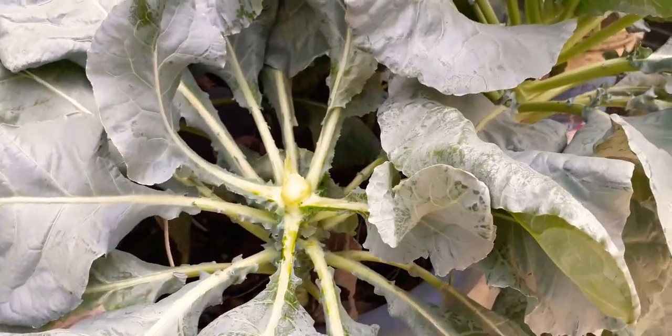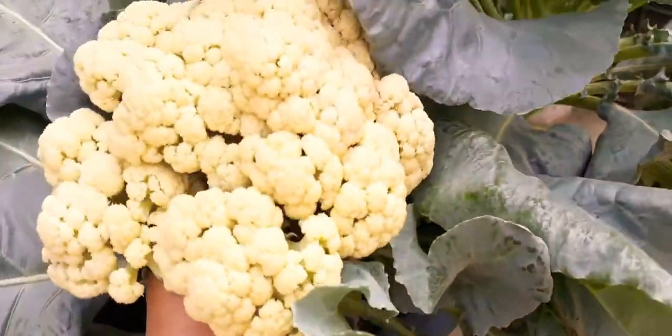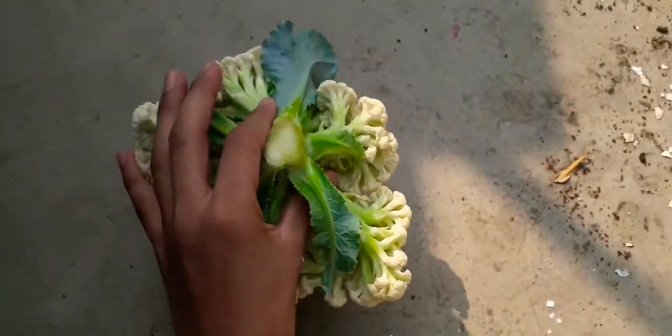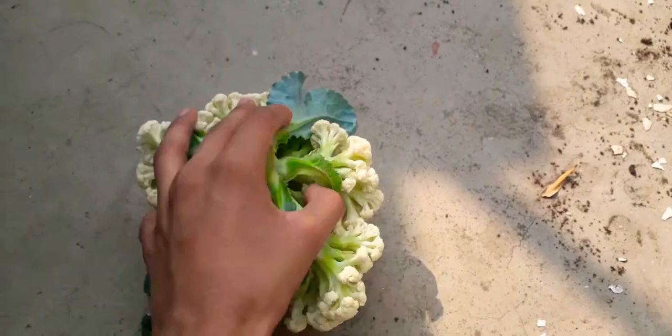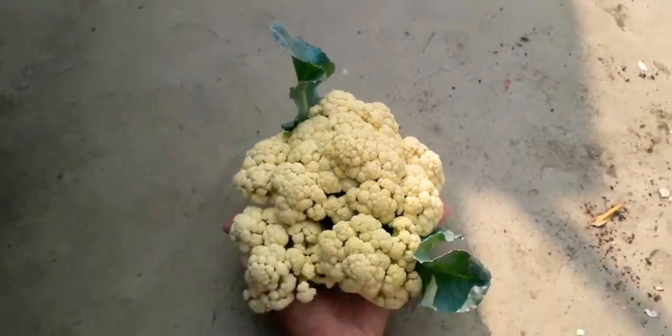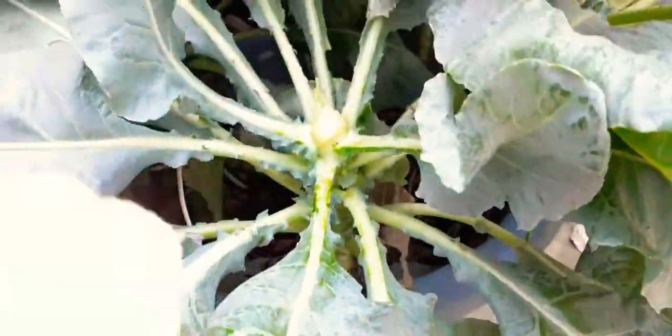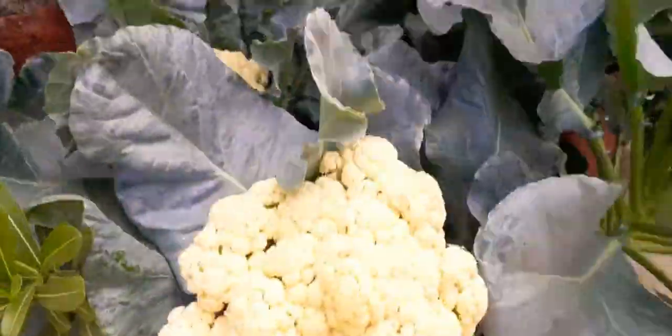Friends, it was very difficult to cut with one hand, but I am showing you how big it is. This is how big it is — it is fitting in my hand, it is a very good size. For the first time I have harvested cauliflower and it is also growing seeds.